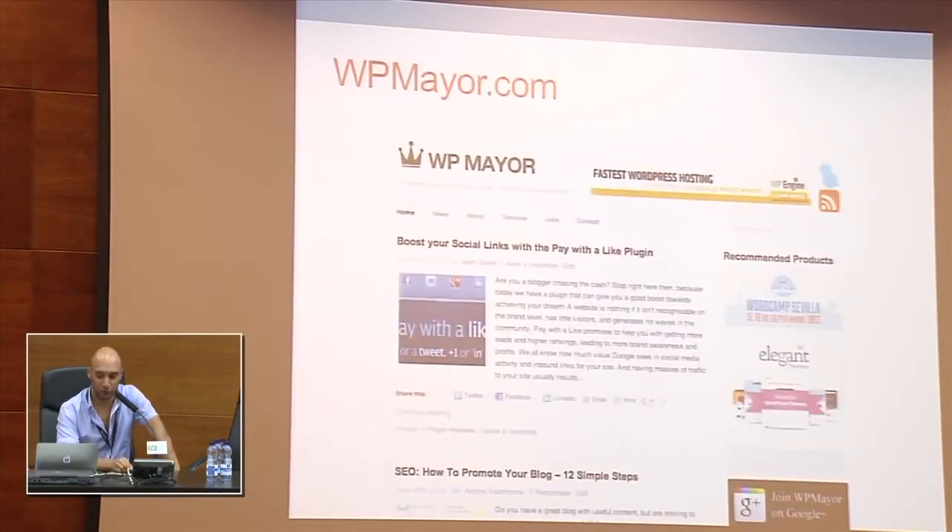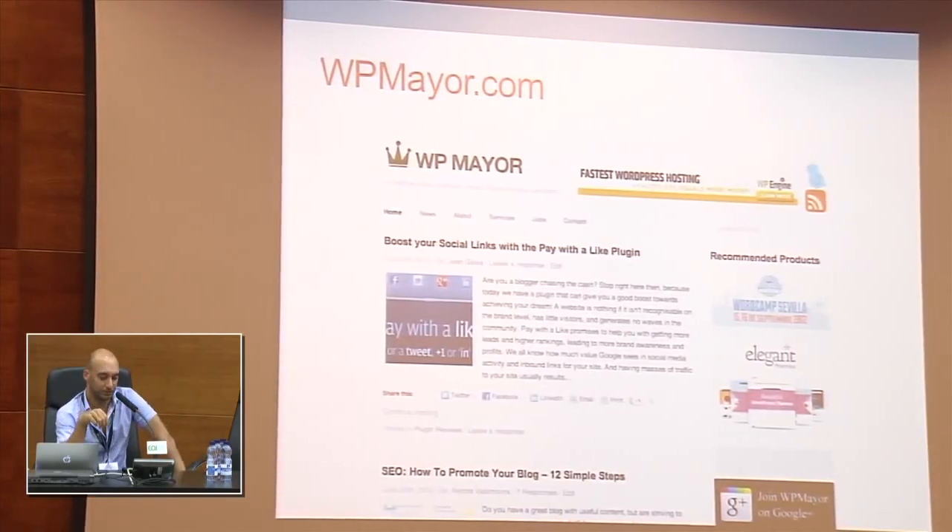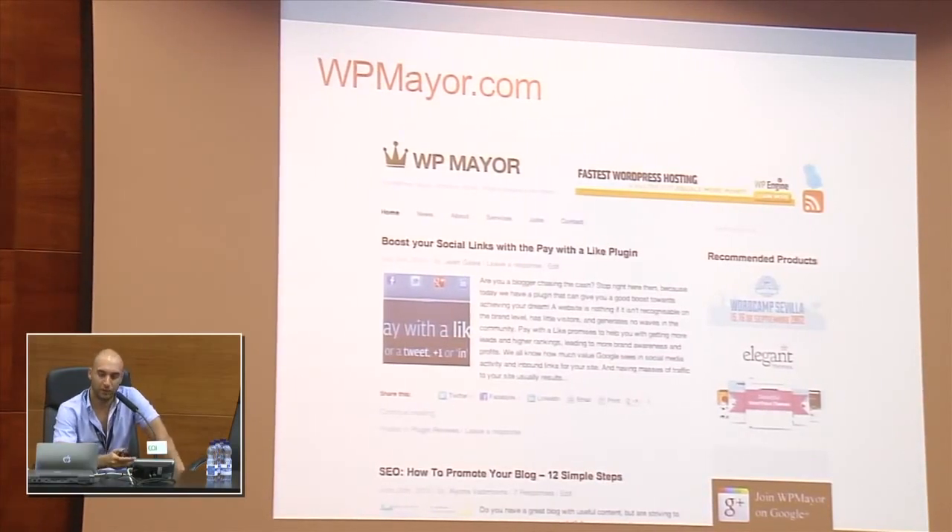So basically what I blog about here is plugins, themes, and also we have a section about WordPress news, and also some jobs which we post under the jobs menu item. I'm going to divide the talk into two parts. The first part will be about the blogging aspect of WP Mayor, and the second part will be more about the technical aspect. Hopefully all of you will take something out of it, either from the blogging aspect or from a more developer or technical side.